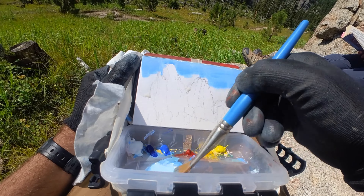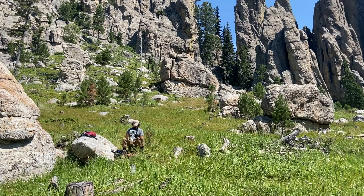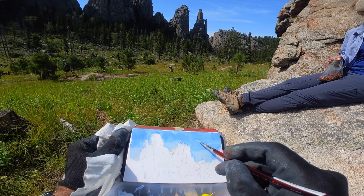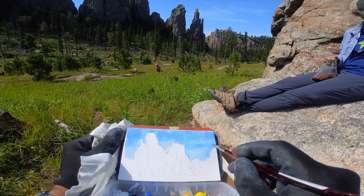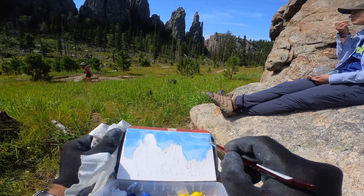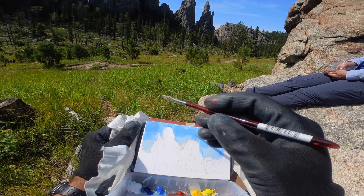I'm trying out a new color for sky blue. I've historically always used Ultramarine Blue but I'm playing around with Phthalo Blue by Utrecht. I feel like using Phthalo Blue with white mixed in really gets me a very lovely sky blue color, and right out of the tube it matches quite nicely.